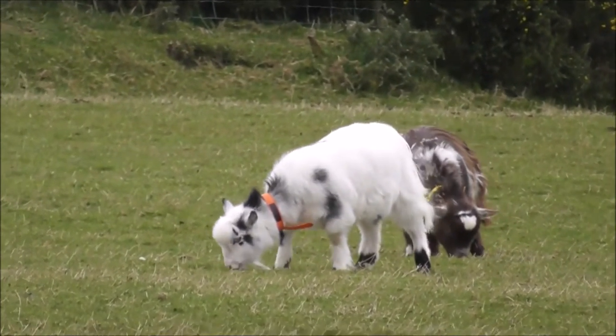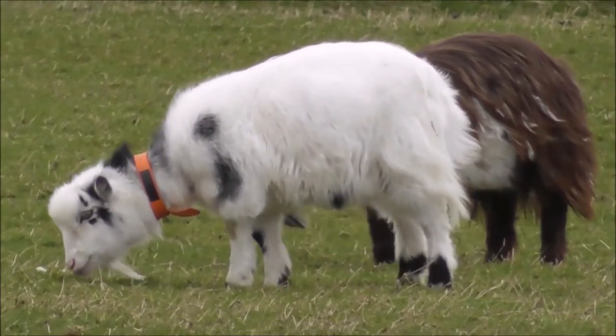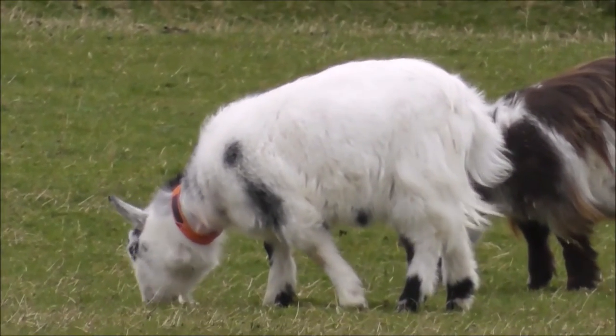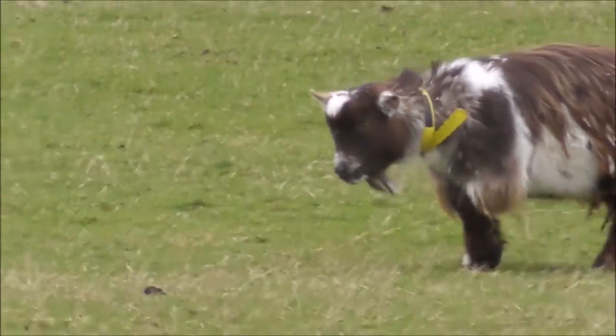Look at the coats on them. It's almost wool. Now are these pygmy goats or are these... is there an angora goat? Look at this boy over here. Isn't that beautiful?